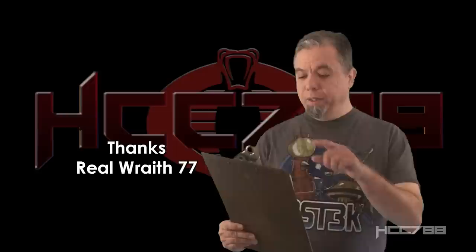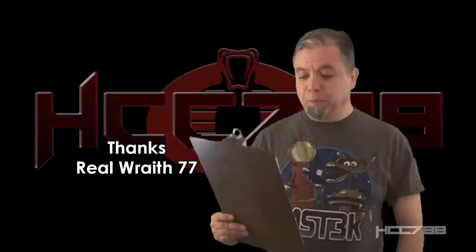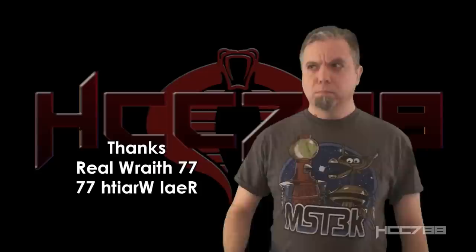After entering the parabolas and vectors into the secret codename computer, Super High Technology has determined that RealWraith77's codename will be... Thank you for your support, 77-Hitiyarwa-Layer.